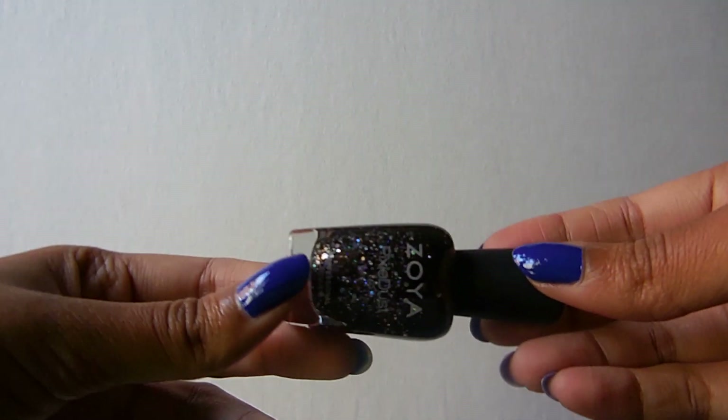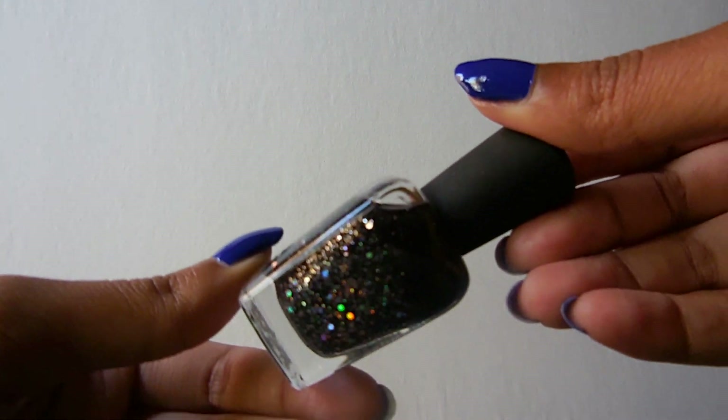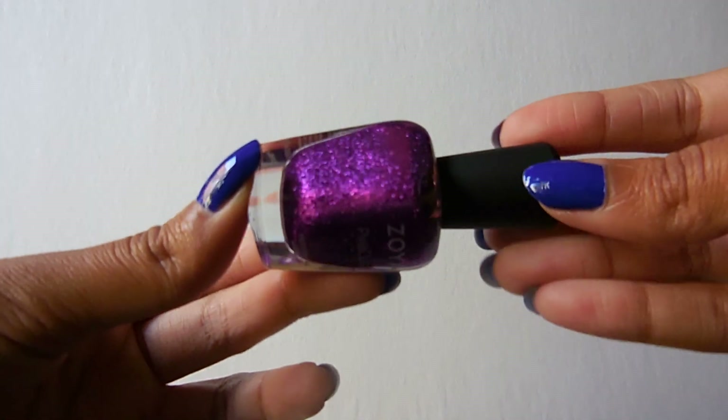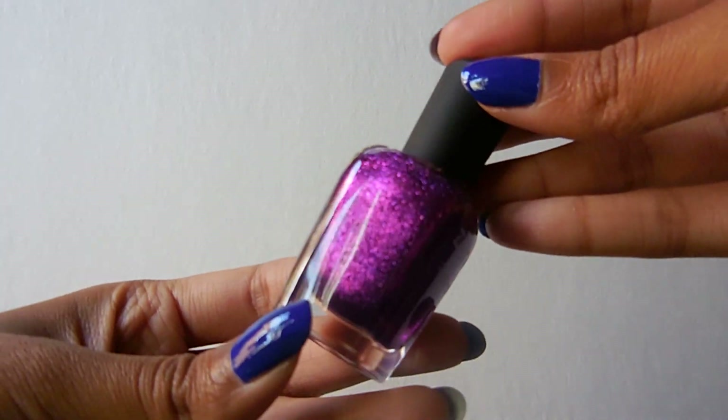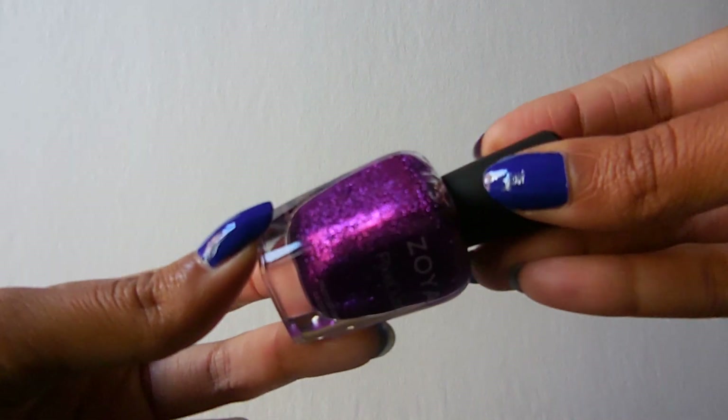Then I have all of my Pixie Dusts — I actually have quite a few. The first one is called Imogen, and this is a black with holographic glitters. I have not tried this one yet. Then I have Carter — look at it, just look at how pretty it is. I haven't tried this one either, but I have to get on that pronto.